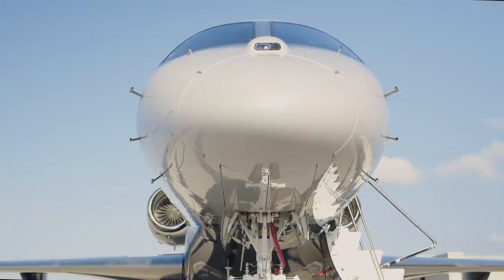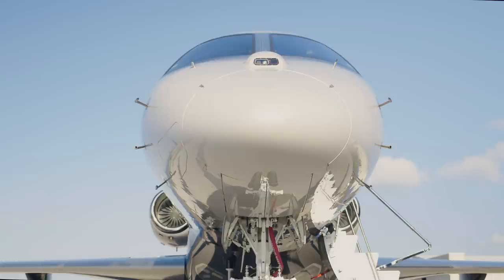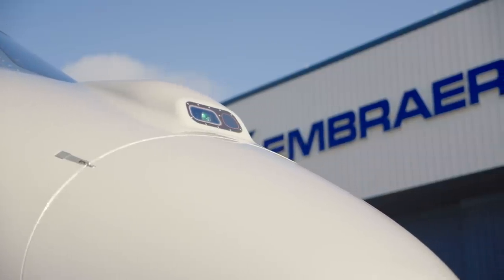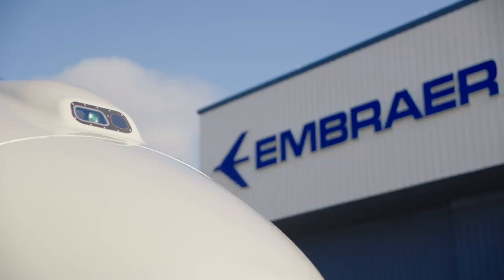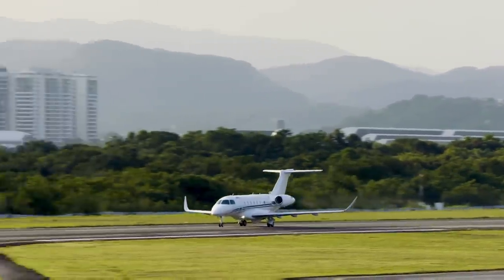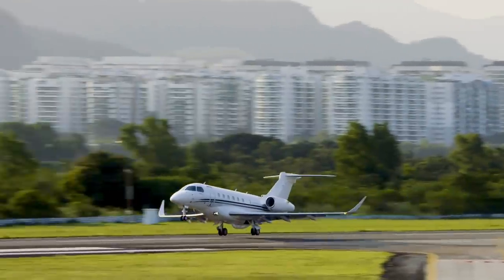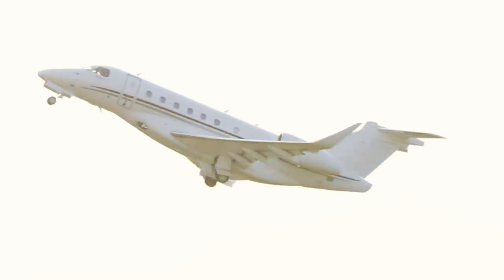A three-camera E2VS provides enhanced safety by increasing situational awareness, so pilots can essentially see runways through clouds, fog, precipitation, or even at night. From tip to tail, this plane is meant to take you places — from smaller airports with shorter runways to locations with challenging atmospheric conditions.